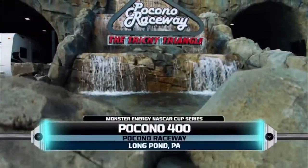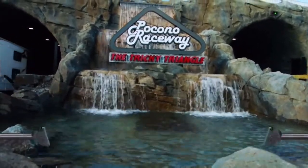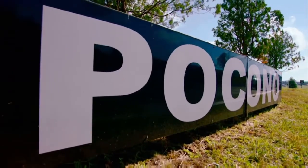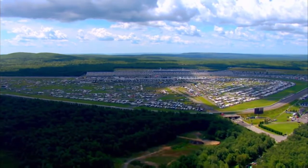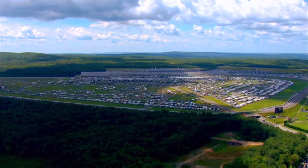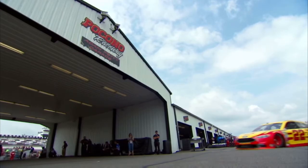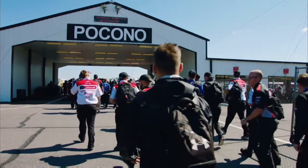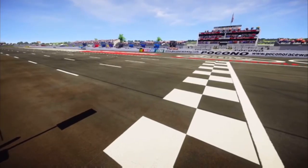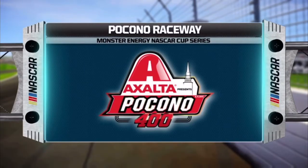Today, we make our first stop at Pocono Raceway for the running of the Pocono 400. The tricky triangle, as it's known, is different than any other track these drivers will face all year. Pocono has only three turns, each one unique in design. That odd layout makes the setup of the car absolutely crucial. Plus, a team's ability to make in-race adjustments is often the key to a good performance here. The green flag is about to drop, so let's go down to the track.